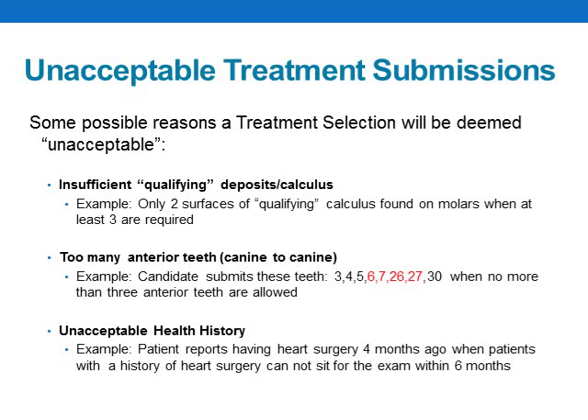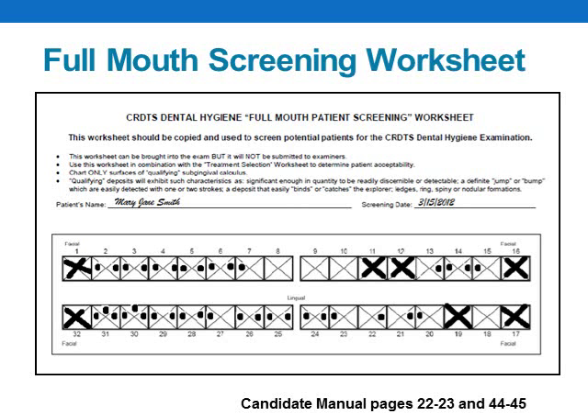Listed here are some possible reasons why a treatment selection would be deemed unacceptable. Insufficient qualifying calculus is the main reason treatment selections are deemed unacceptable. When screening your patients, please remember you are screening for surfaces of qualifying calculus. If you use your worksheets properly, you should only chart those surfaces of calculus that you are certain meet the definition of qualifying. Candidates who do not understand the criteria or come to the exam unprepared often make errors that could easily have been prevented. We cannot emphasize enough how important it is to read your candidate manual.